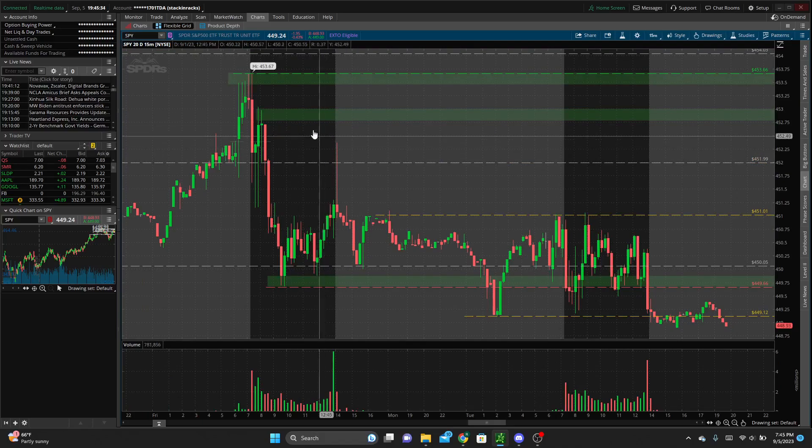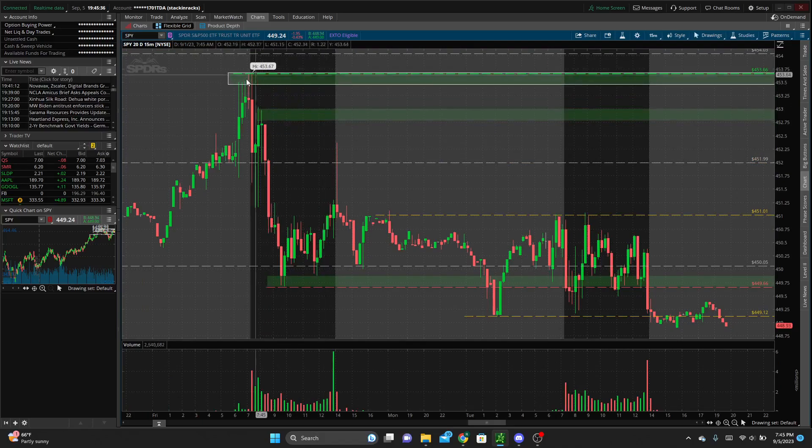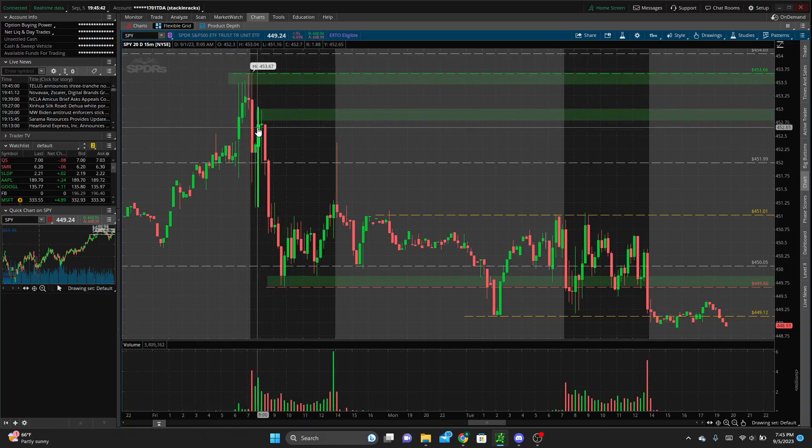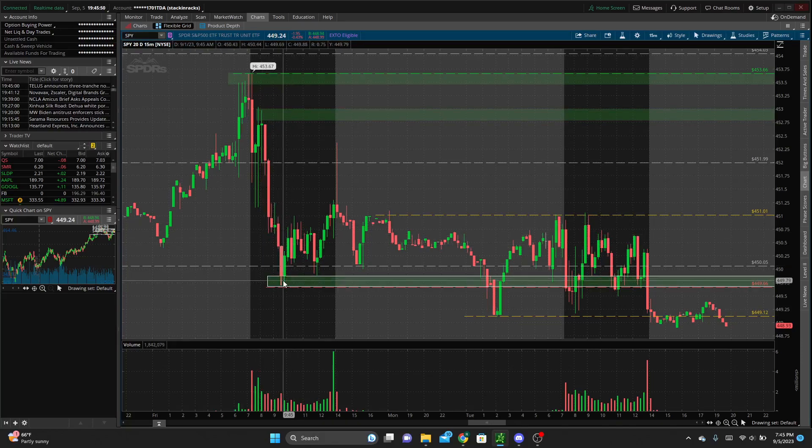We'll jump into a smaller timeframe. We have the high of Friday's trading session as well as the supply zone that we wicked up into before selling off. We also have a supply zone from the 15-minute that we wicked into and then sold off, setting that lower high before we sold off and created lower lows on that session.